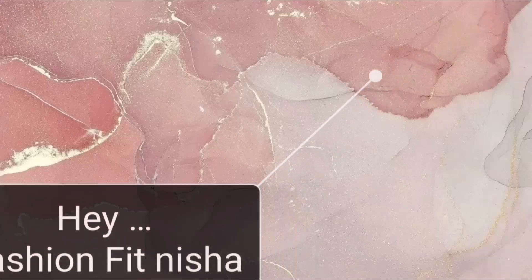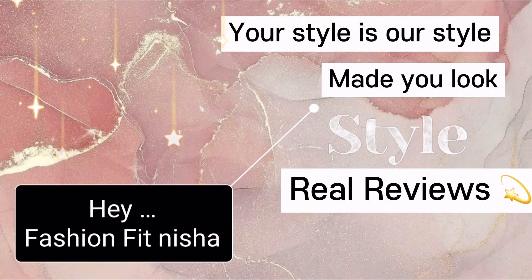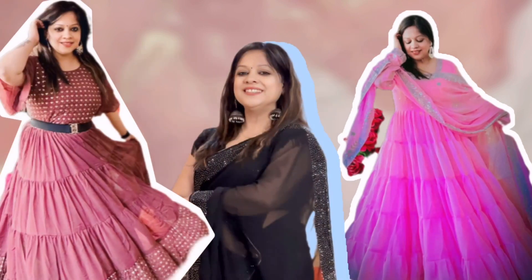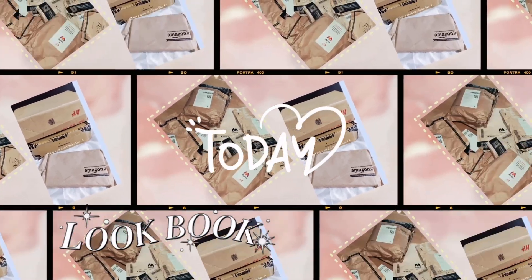Hello everyone, welcome back to my channel. I hope that you will all be very good. Today I will take you to the Myntra Dress Haul.